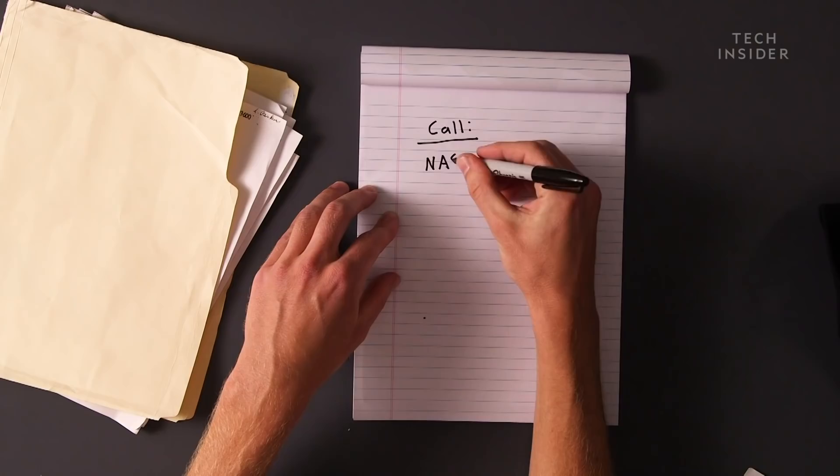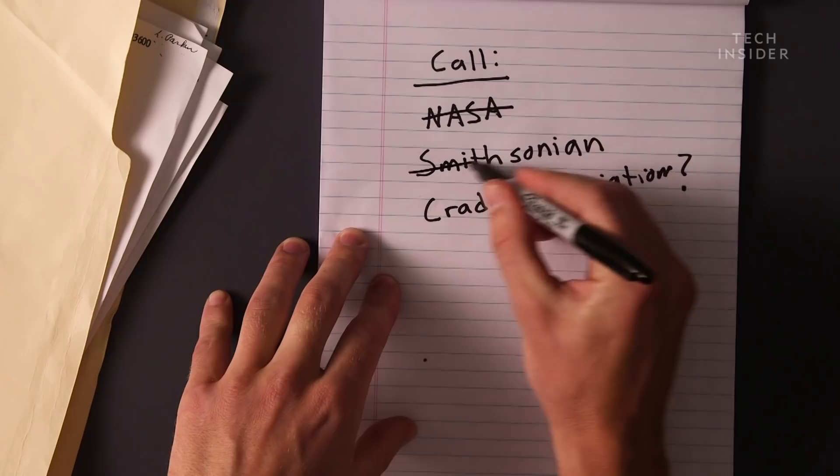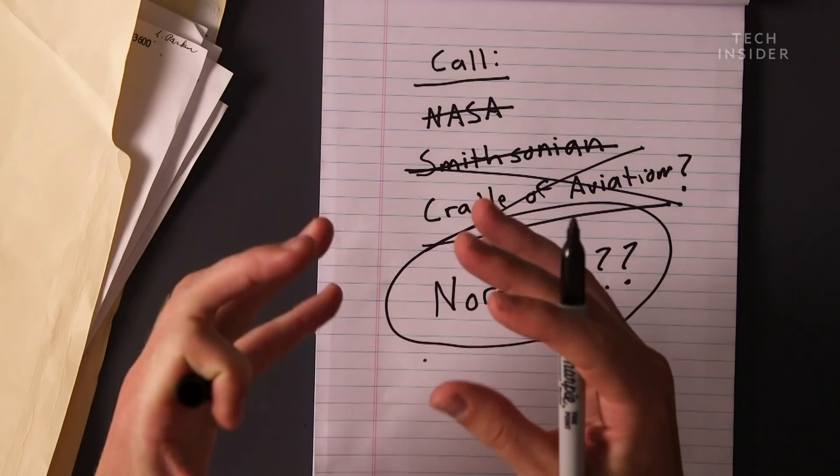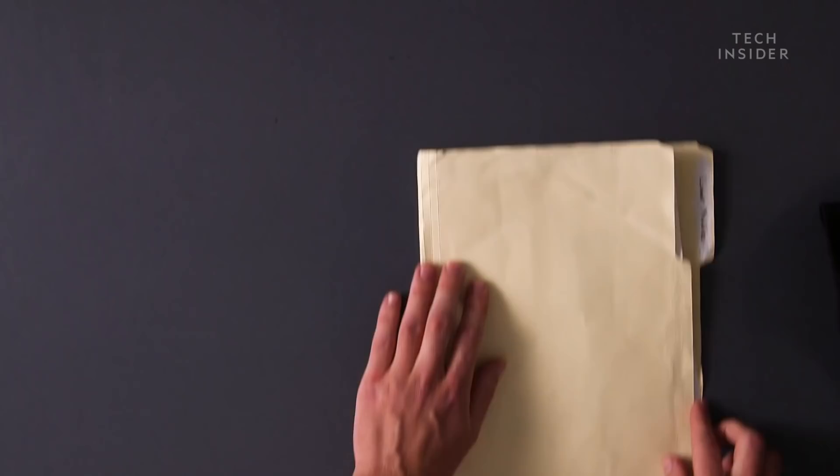NASA and the Smithsonian didn't have evidence of its whereabouts. The Cradle of Aviation Museum didn't know. And even historians at Northrop Grumman, the original manufacturers of the lunar modules, were stumped. But one of the experts we talked to said they thought it might be at the Franklin Institute in Philadelphia. We looked into that and it was not it — it was an early prototype from the Apollo program, a lunar module that was never supposed to fly into space. And then we got a lead.